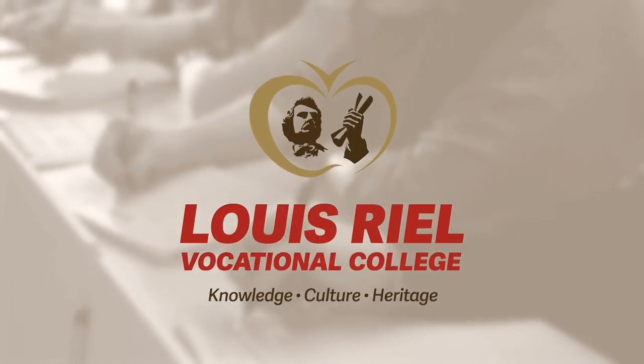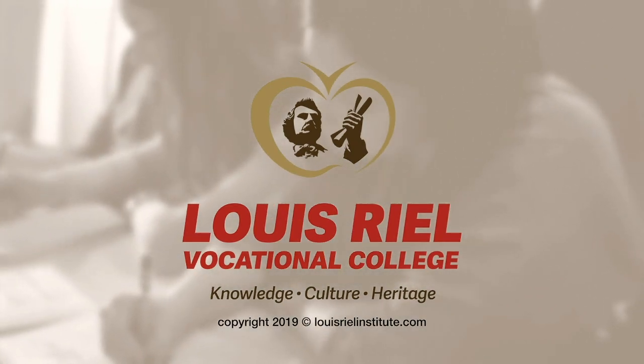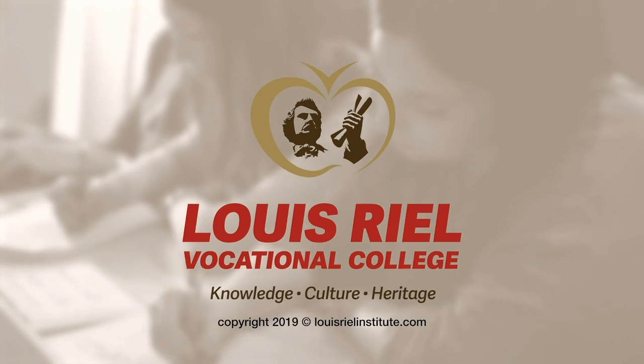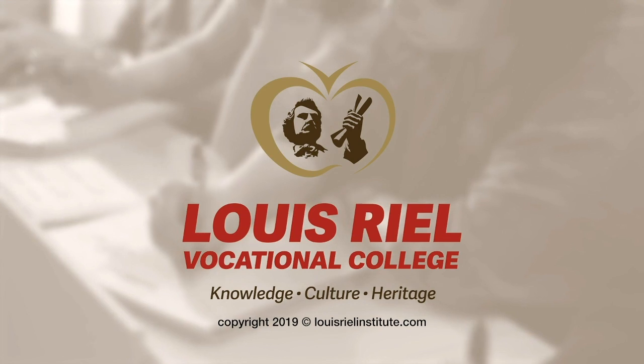That concludes the video for Chapter 5 on Physical Development in Infancy and Toddlerhood. Please check in with your instructor if you have any questions regarding the video or chapter, and ensure you haven't missed any assignments or handouts related to Chapter 5.